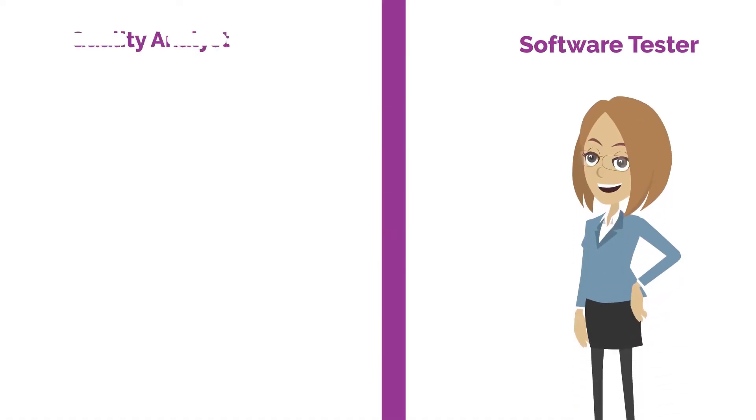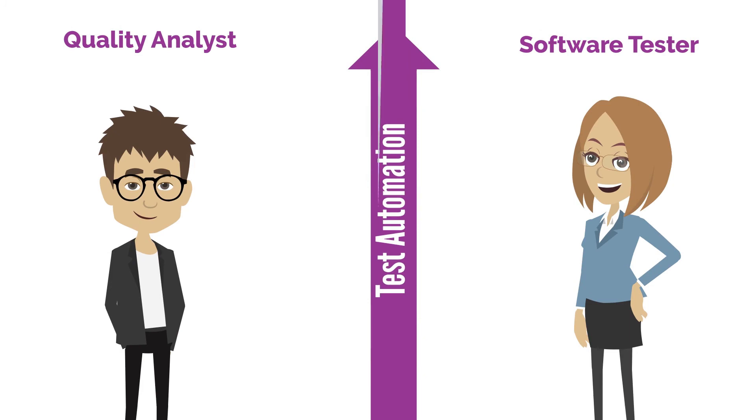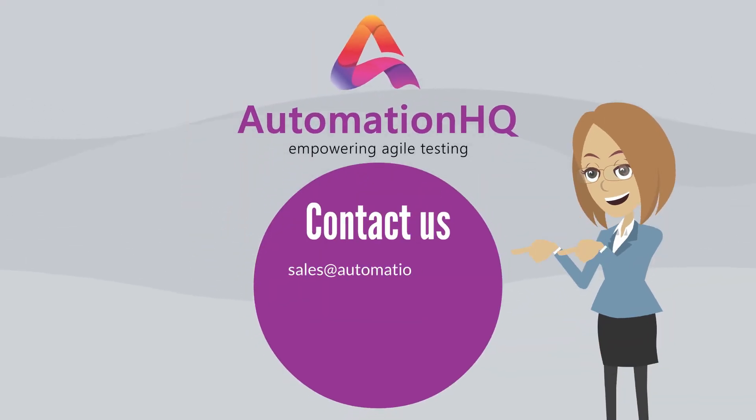If you are a software tester or quality analyst and looking for a way to develop in-sprint test automation, then contact us at sales@automationhq.ai for a customized demo.